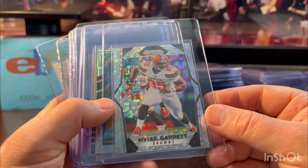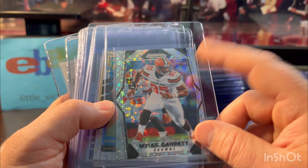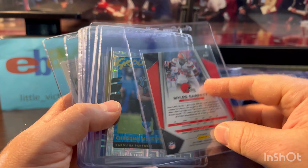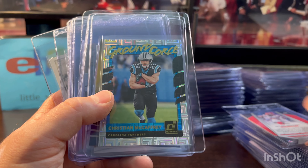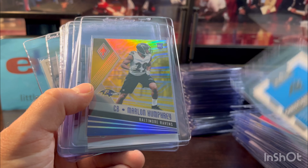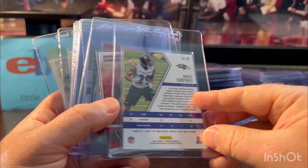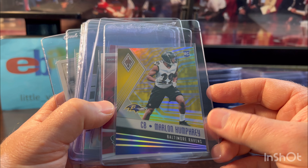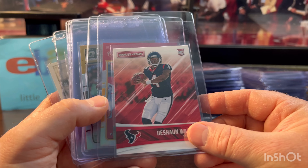Myles Garrett — I was a little worried about the centering on this card; it's definitely higher on the bottom. But I was looking at all the comps and they all are like this for Myles Garrett, so hopefully the grader can know that — it looked like a 10, looked clean. Christian McCaffrey Ground Force rookie — another easy one to grade, all of these have chances at Gem 10s. Marlon Humphrey — decent career, I like it because it's numbered out of 75. No one's really grading these, so I should have my one shot on eBay to sell it for the price I want.